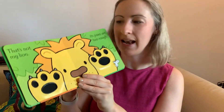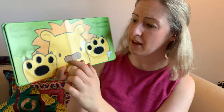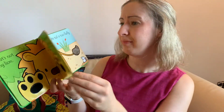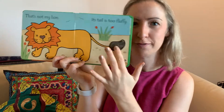That's not my lion — its paws are too rough. Let me feel them. Oh, they do feel rough and they make a funny noise. That's not my lion — its tail is too fluffy. It's very soft and fluffy, that tail.